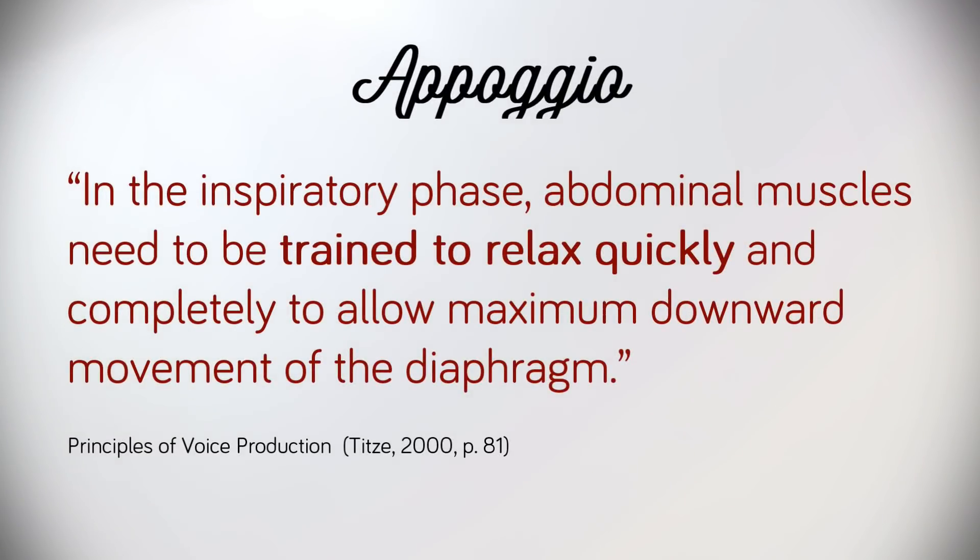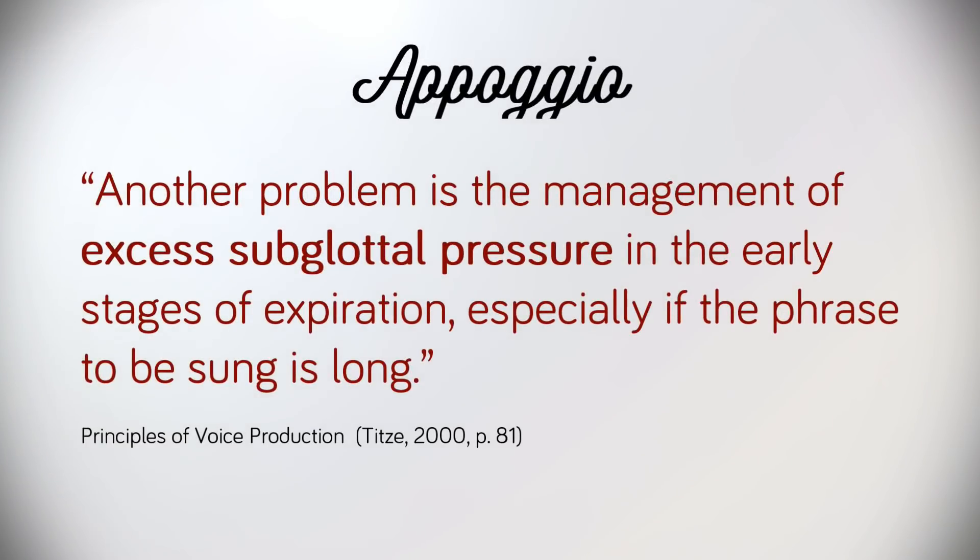If most people naturally have a tendency to breathe high, it stands to reason that some training might be necessary. Ingo Titze, in his book Principles of Voice Production, writes that in the inspiratory phase, abdominal muscles need to be trained to relax quickly and completely to allow maximum downward movement of the diaphragm. Titze goes on to explain that another problem is the management of excess subglottal pressure in the early stages of expiration, especially if the phrase to be sung is long. Most beginner singers tend to not only breathe high — they also tend to use the larynx in a valve-like fashion, which in turn creates tremendous amounts of pressure directly beneath the vocal folds.